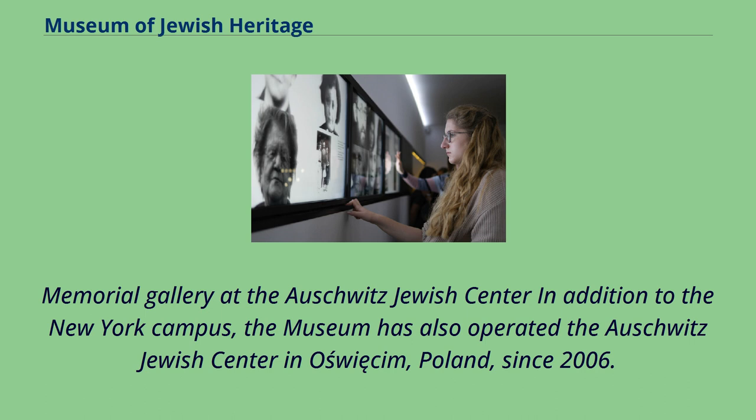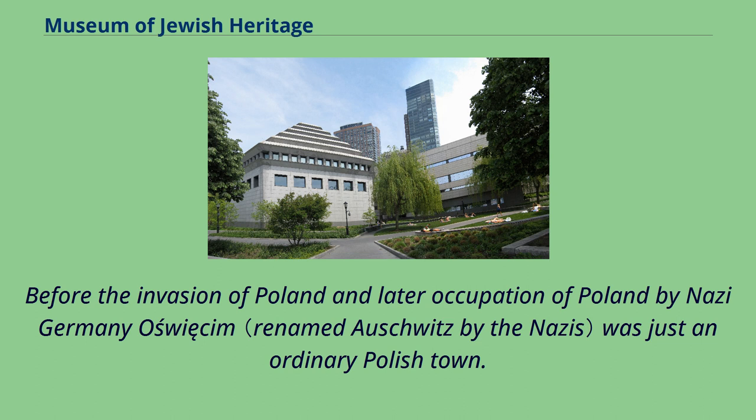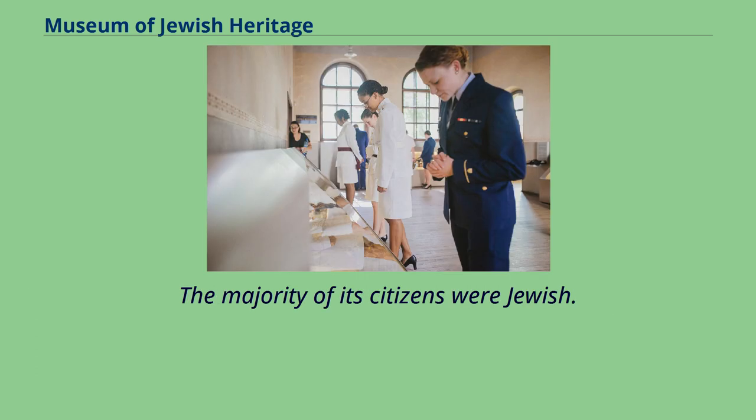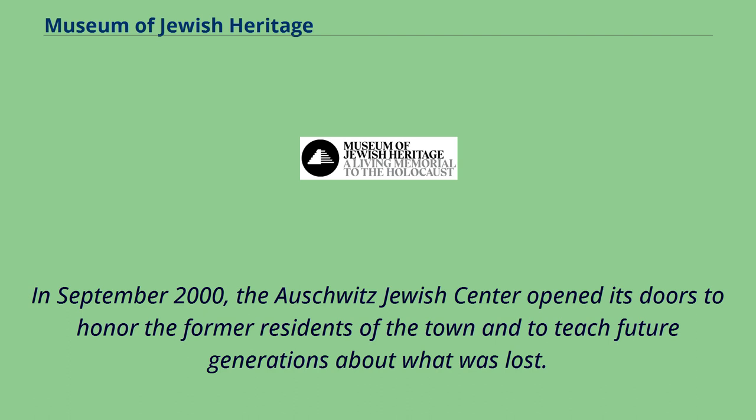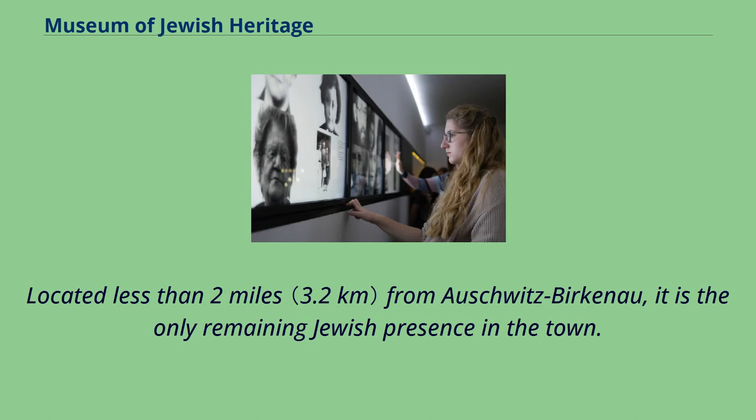In addition to the New York campus, the museum has also operated the Auschwitz Jewish Center in Auschwitz, Poland, since 2006. Before the invasion and occupation of Poland by Nazi Germany, Auschwitz was just an ordinary Polish town, the majority of whose citizens were Jewish. Following the end of World War II, Auschwitz became the ultimate symbol of the Holocaust. In September 2000, the Auschwitz Jewish Center opened its doors to honor the former residents of the town and to teach future generations about what was lost. Located less than two miles from Auschwitz-Birkenau, it is the only remaining Jewish presence in the town.